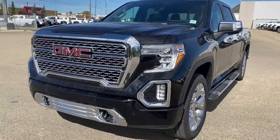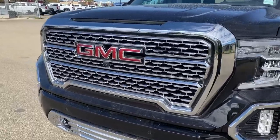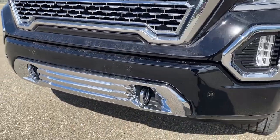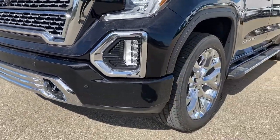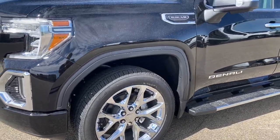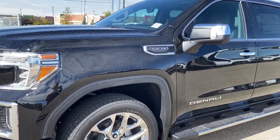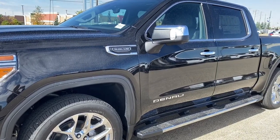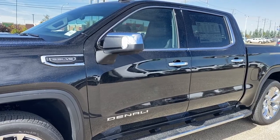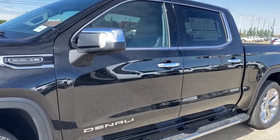At the front of the Denali, we've got that unique Denali grille. Embedded in the grille is the front camera. We've got chrome tow hooks down below, fog lights, 22-inch wheels, a 5.3-liter V8 engine under the hood, running boards down the side, rear tinted windows, and the side mirrors have side blind zone alert as well as the turn signal indicator.